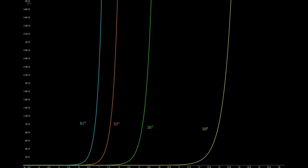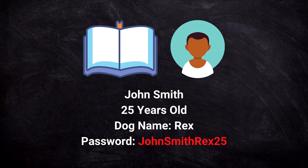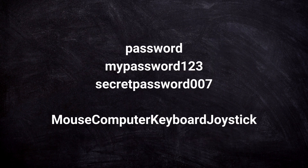But what about a targeted dictionary attack? What if the attacker knows a lot of personal information about you — your name, your birthday, your pet's name, etc.? If you include any of that information in your password, this makes it way easier to guess. Also, don't use any common passwords or passwords that consist of related words. If your password is long but consists only of peripheral computer devices — like mouse, computer, monitor, joystick, etc. — it is still easier to guess.